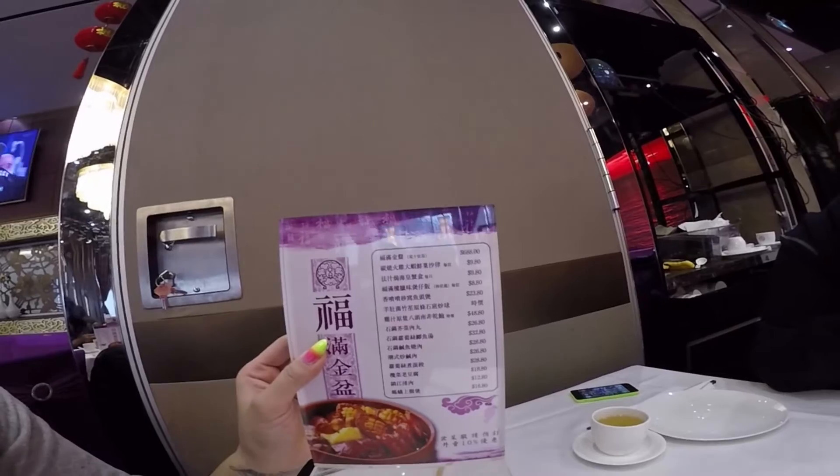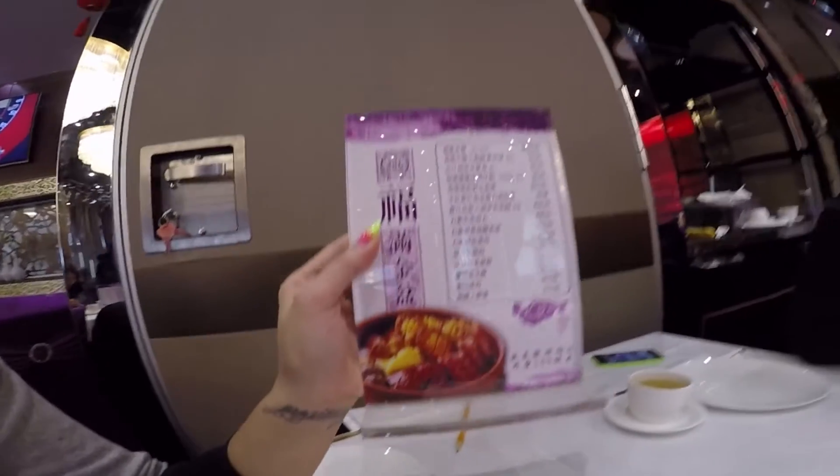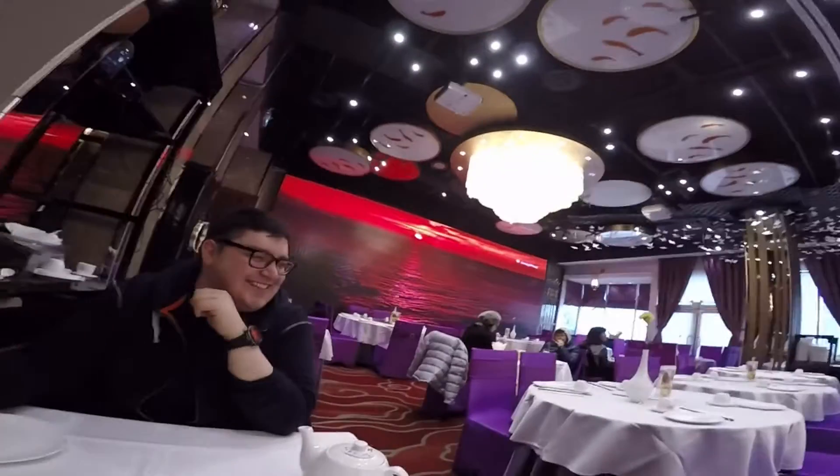We just noticed they serve a dish that's $688. We have no idea what it is — I'm assuming it's the abalone. I can't read Chinese on this. We've also struggled our way through the menu. We basically ordered by Instagram — just showed the server a whole bunch of pictures I wanted to eat and hopefully we get what we planned to. Bit of a mystery.